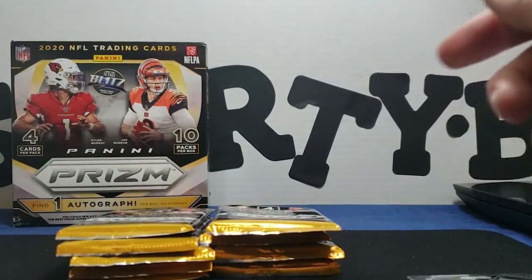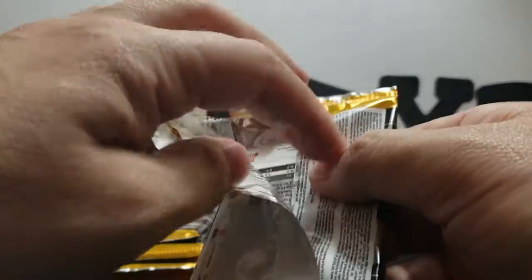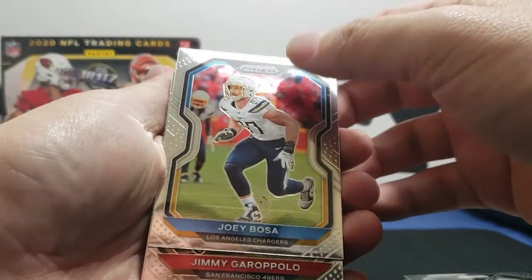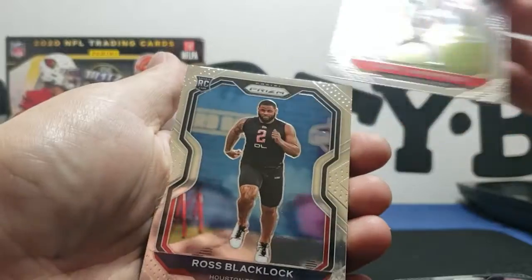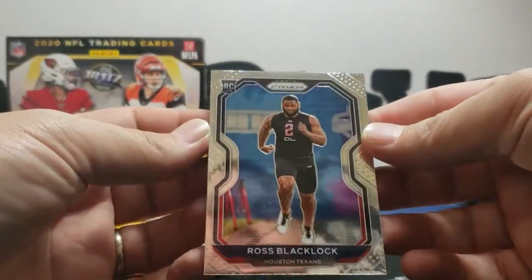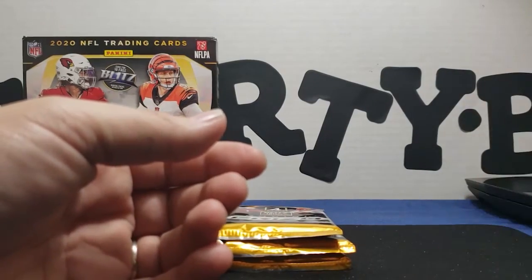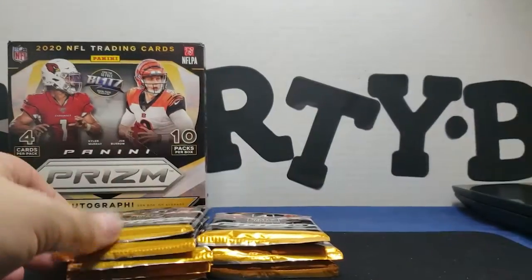This one feels really thin. Trying to go slow through them — we got a Joey Bosa base, a Jimmy Garoppolo base, Ross Blacklock rookie. That one didn't have many cards. Man, these cards are so nice — just silk.